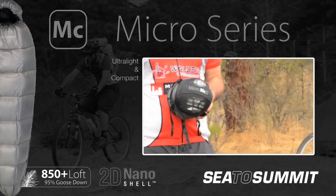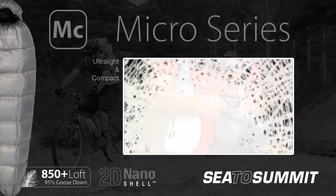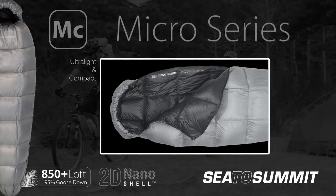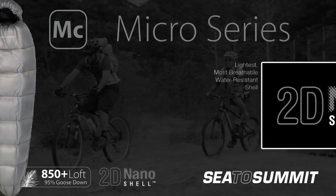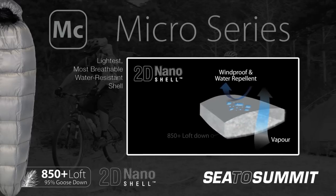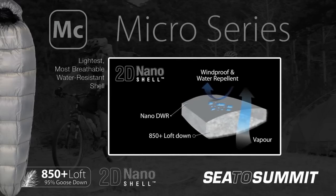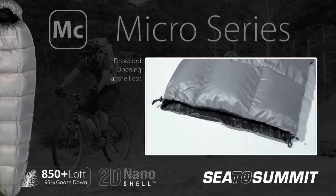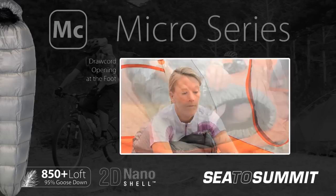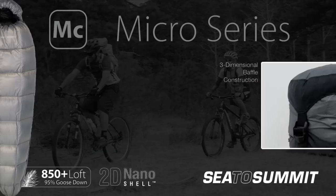Our latest, most compact sleeping bags are in the Micro Series, designed with a contoured mummy shape and filled with 850 plus loft European goose down. These bags focus on achieving ultra-lightweight performance and versatility. The Micro bags incorporate 2D Nano Shell, which features our innovative Nano Shell face fabric treated with nano DWR, providing the lightest, most breathable water-resistant shell in our range for effective temperature regulation. The Micro Series features a unique draw cord opening at the foot, allowing them to be converted from an open duvet to a technical foot box mummy sleeping bag.